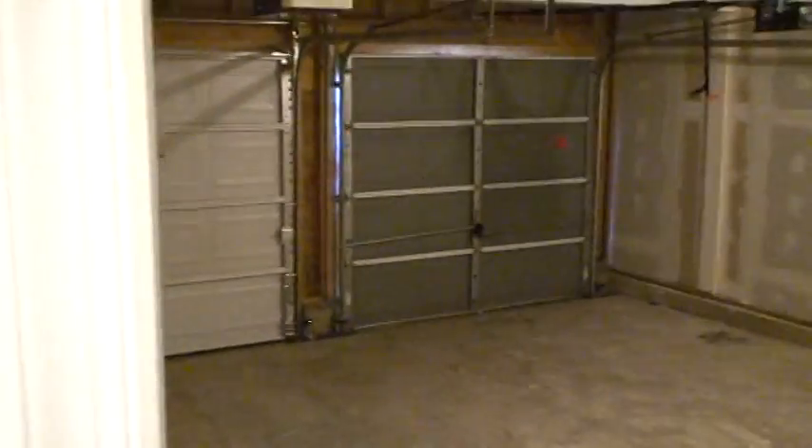Down this little hallway we have a few things going on. One of them is a laundry room off the garage. Coming back here we have a powder room, access to the garage, and access to the basement. Let's go down and take a look.